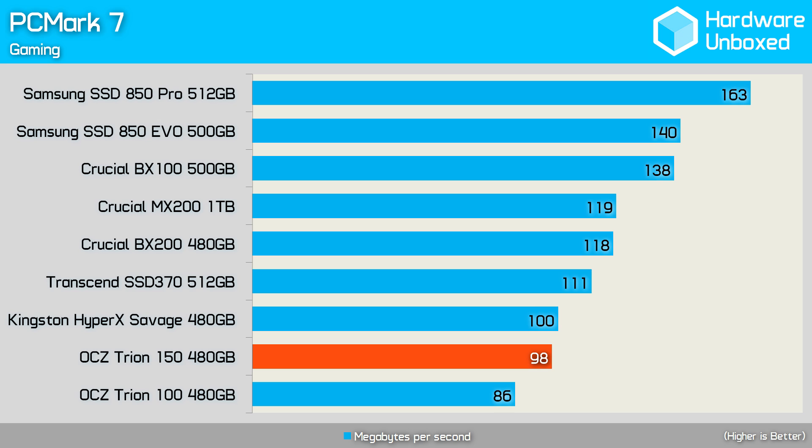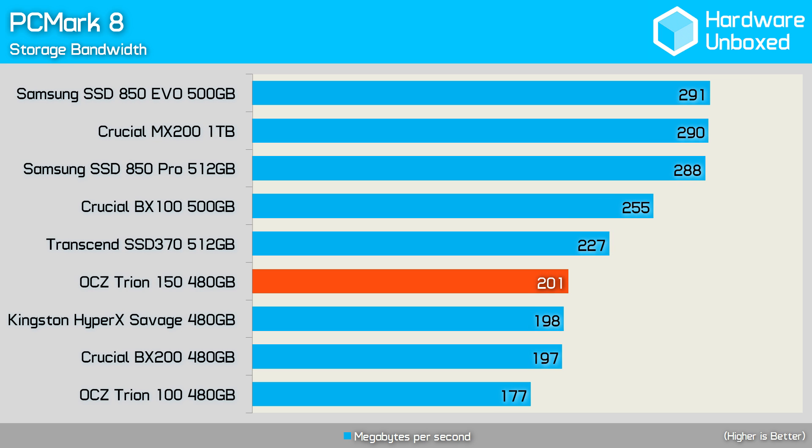This time the Triumph 150 was slightly slower than the Savage, and although it did provide a reasonable performance gain over the Triumph 100, it was still much slower than the Samsung SSD 850 EVO and Crucial drives, for example. The original Triumph 100 didn't perform particularly well in the PCMark 8 storage benchmark, and frankly the Triumph 150 isn't much better. Granted, it did outperform the Kingston HyperX Savage, though it was over 30% slower than the Samsung SSD 850 EVO.